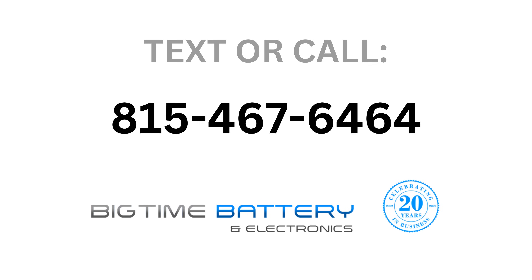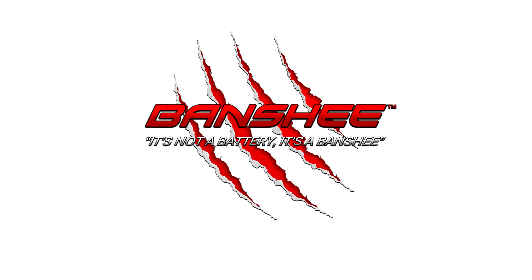And that concludes our in-depth comparison of AGM and lithium motorcycle batteries. We hope this stream has illuminated the key differences and helps you make the right choice for your ride. Don't forget to like, share, and subscribe for more motorcycle tech insights. Stay safe, and we'll see you guys next time.